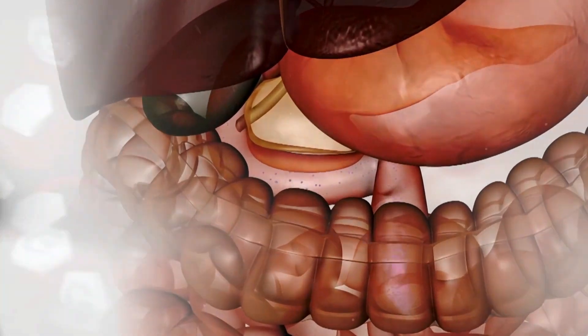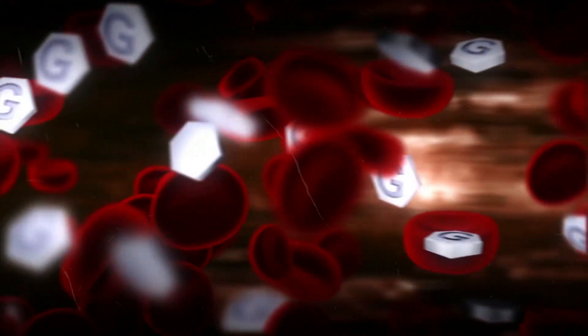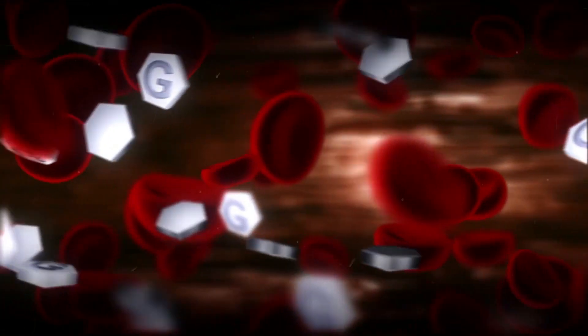In type 1 diabetes, there is a problem with insulin production, due to which the glucose stays in the bloodstream, damaging the vessels.